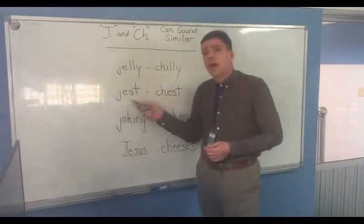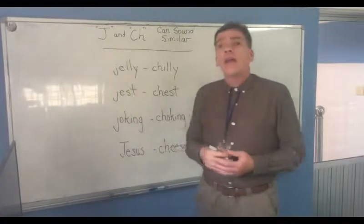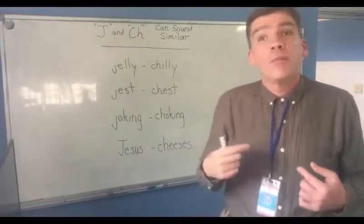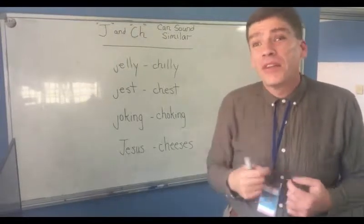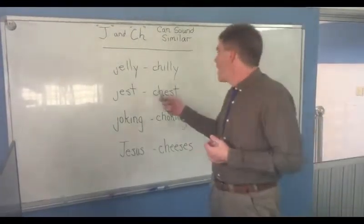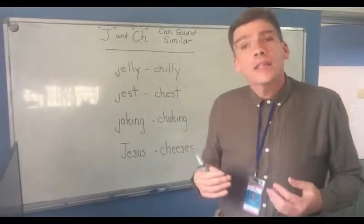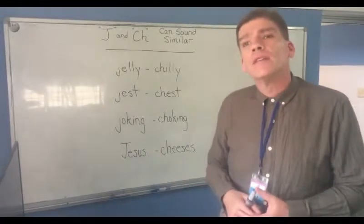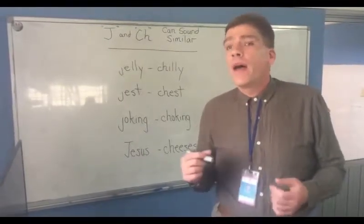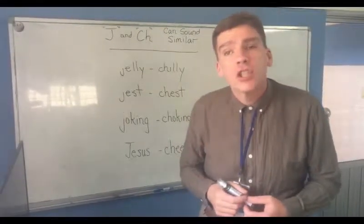How about jest and chest? If I jest about something, that means I'm trying to make you smile — trying to make you laugh, kind of like a joke. Whereas a chest — well, this is my chest here, or a chest can be something that I keep things in. There are a couple of different meanings for that word. But as you can hear, they sound very similar: jest, chest. Can you tell the difference when you listen?